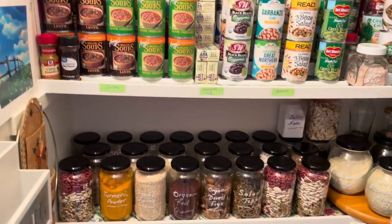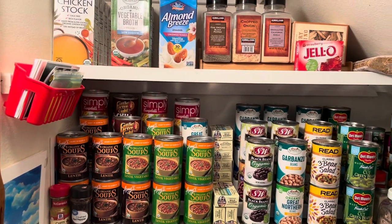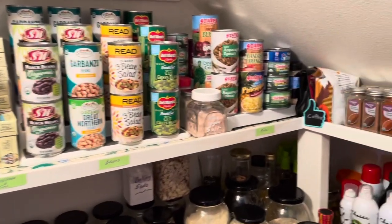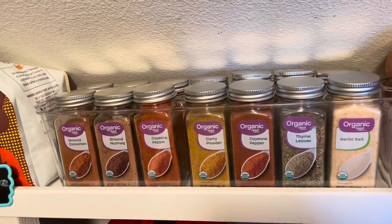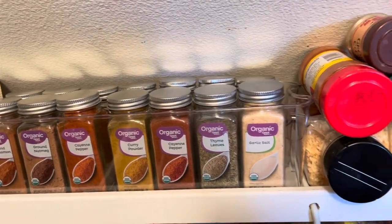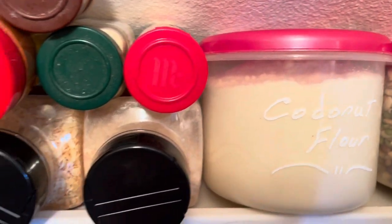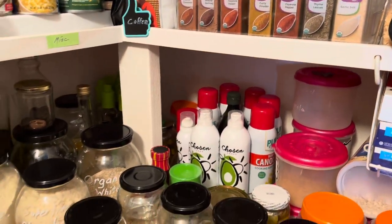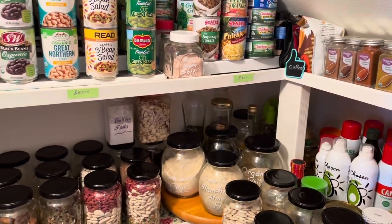Let's take a final look, from top to bottom. Over on this side, we have this little area with some extra seasoning — these are just back stock, because the regular seasonings are kept in a drawer outside. We have more coconut flour and more beans. So this is what the pantry looks like from both angles, from top to bottom, from left to right.